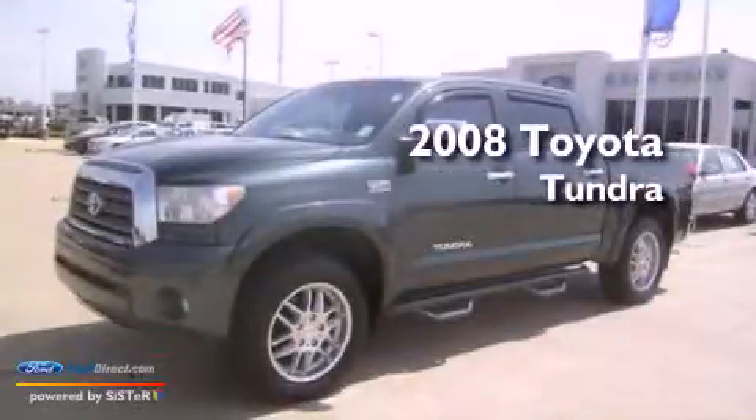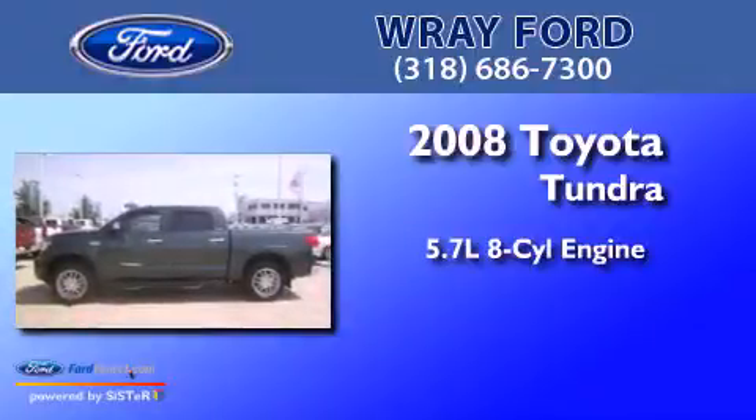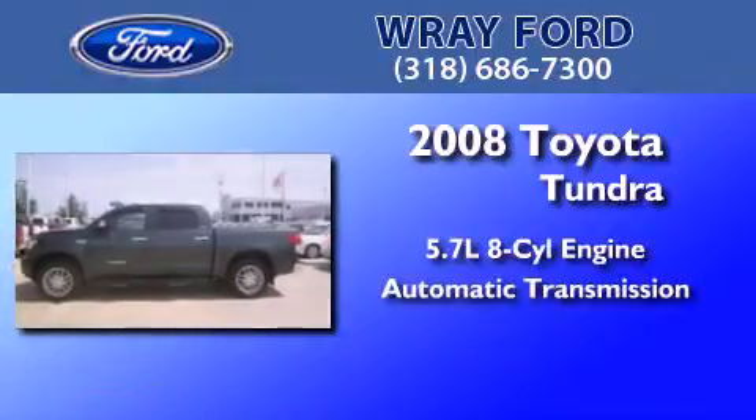This is a 2008 Toyota Tundra. It has a 5.7-liter, 8-cylinder engine, an automatic transmission, and 4-wheel drive.